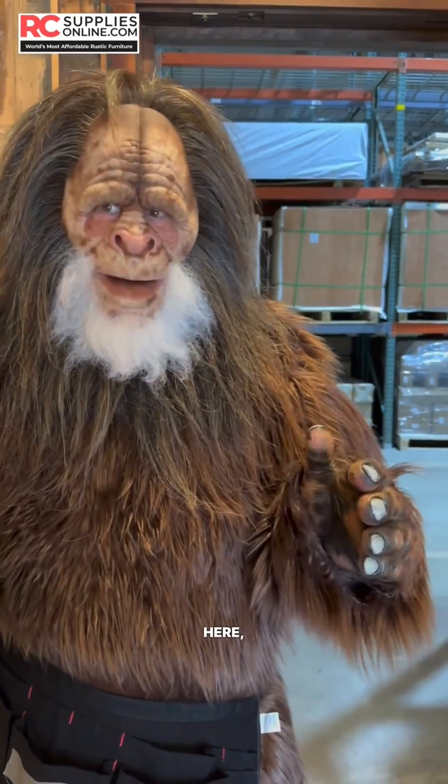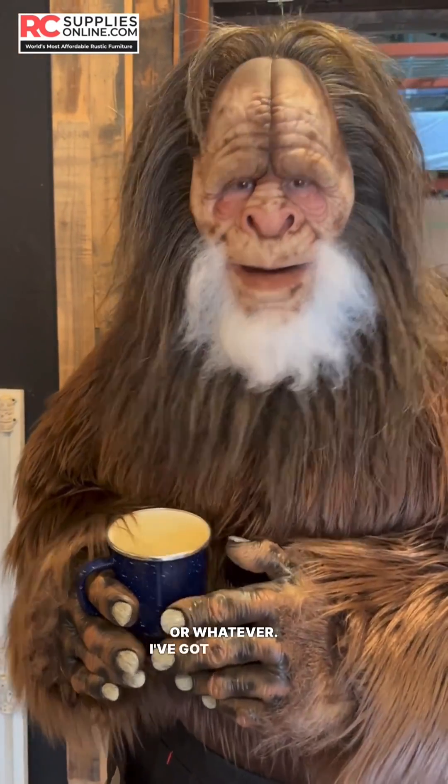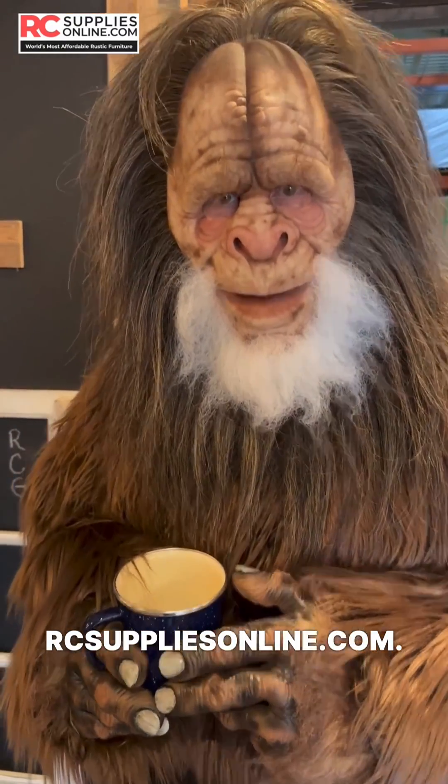Howdy, folks. Bigfoot here. But you can call me Squatch or Saw-Squatch or whatever. I've got something important I want to talk to you about today, and that's reclaimed wood tabletops from rcsuppliesonline.com.